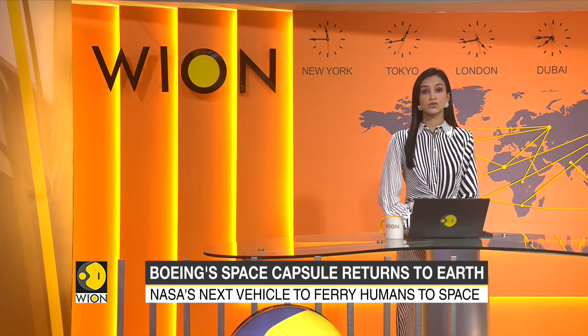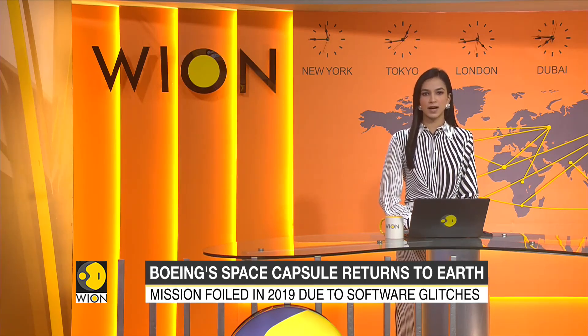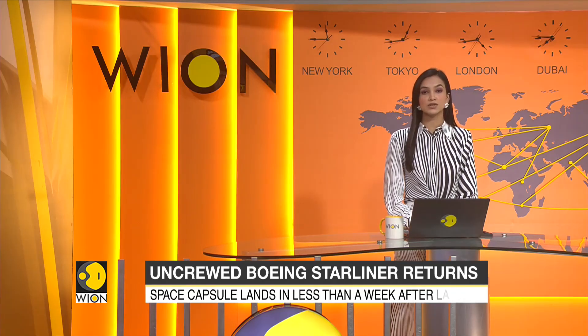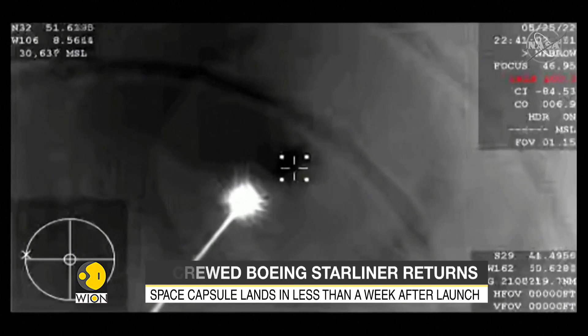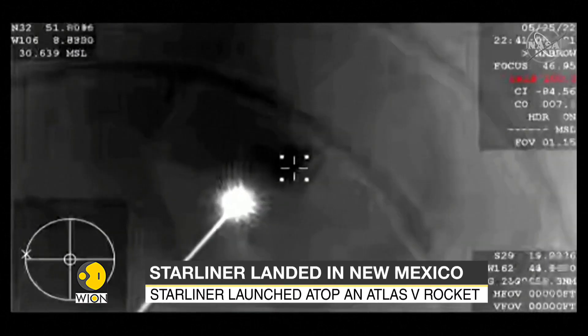Less than a week after its launch, Boeing's Starliner astronaut capsule has returned to Earth, landing in New Mexico yesterday. This was a high-stakes test flight, as Starliner is NASA's next vehicle for ferrying astronauts to the International Space Station. The uncrewed spacecraft took roughly five hours to land.